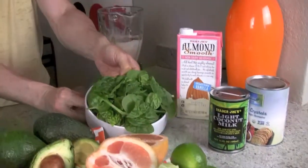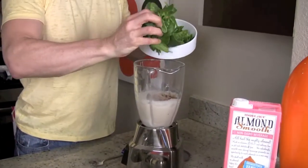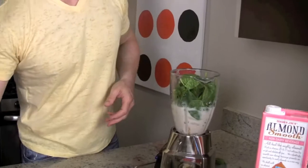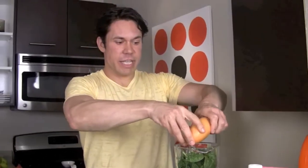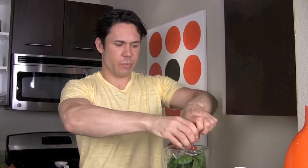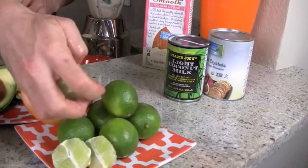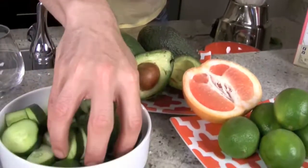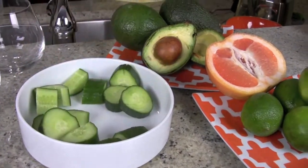Now for the fresh ingredients — we have raw organic baby spinach, throw that in. Citrus fruit is really low in sugar, so when following an alkaline diet try to stick with citrus. I'm going to add a little bit of grapefruit juice for lots of vitamin C and a nice tartness to the shake. I'm also going to grab a couple of limes and throw those in too. Now my favorite — English organic cucumber. Throw as much in as you want.